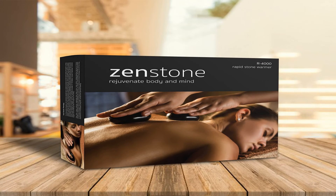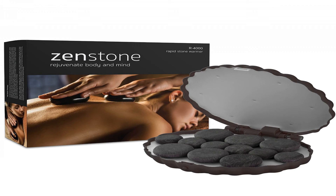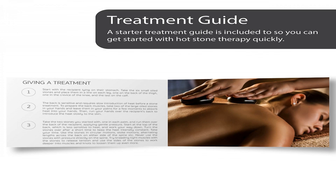Professional Grade — beware of low quality imitations being sold under major brands that may short circuit or cause burns. Rapid waterless: fast and convenient, no water required, ready in 10 minutes. 12 pro grade stones included, made from a special rock variety designed to heat up quick and hold heat longer. Patented tech heat shield outer casing protects you from the high heat generated by the system.